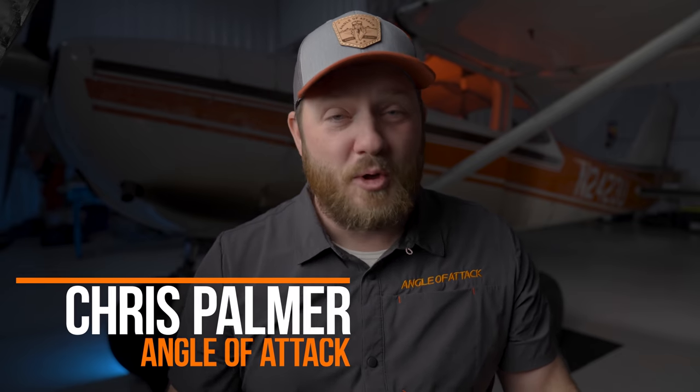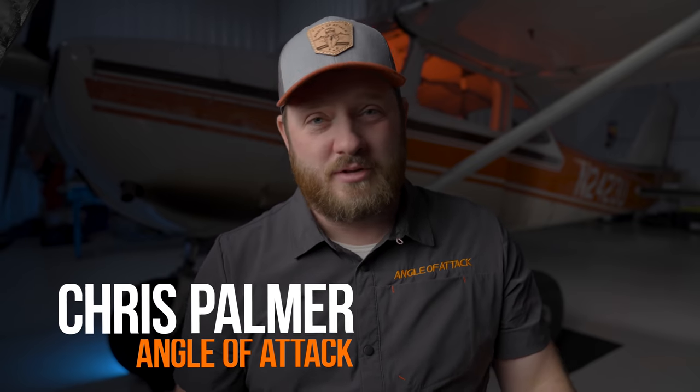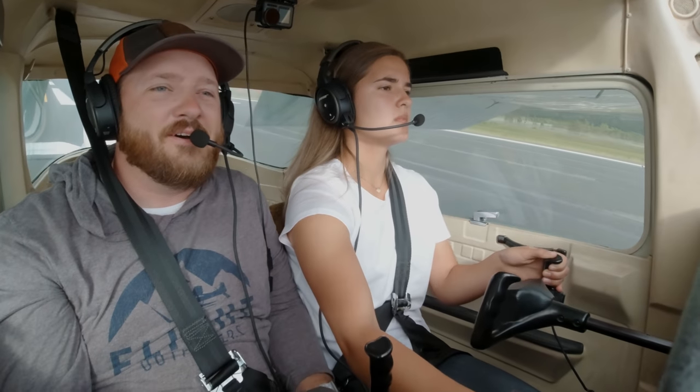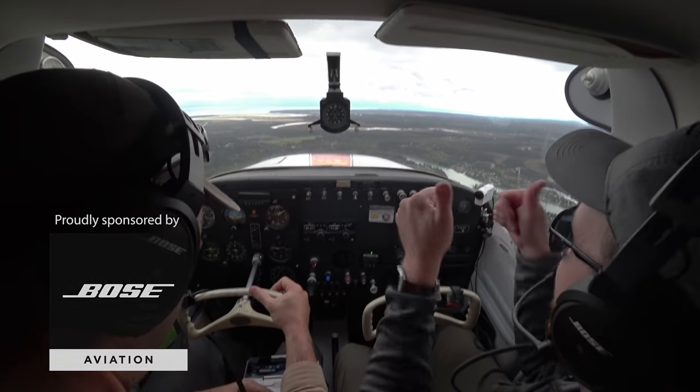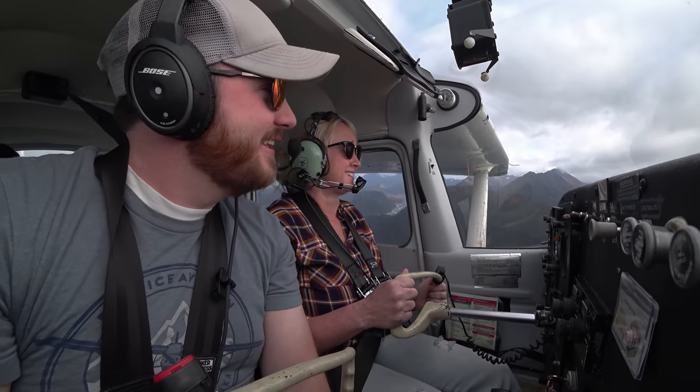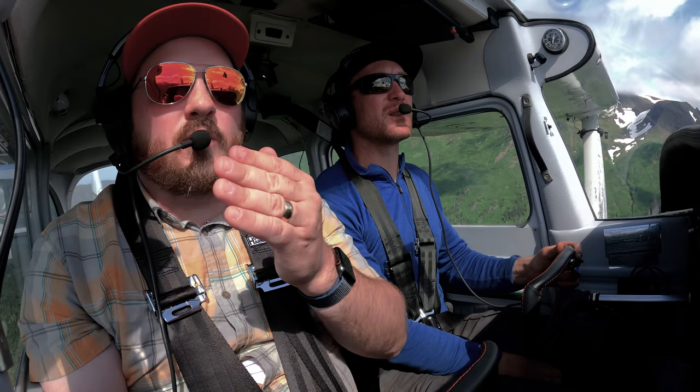For those of you that don't already know me, my name is Chris Palmer. I'm a flight instructor here in Alaska where I actively teach students how to fly. I've been flying N2-3 Uniform for a handful of years doing private, commercial, and CFI ratings and it's been a really great time. The absolute best thing about being an instructor is I get to help people achieve their dreams by helping them learn to fly.